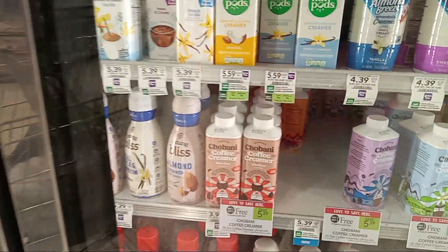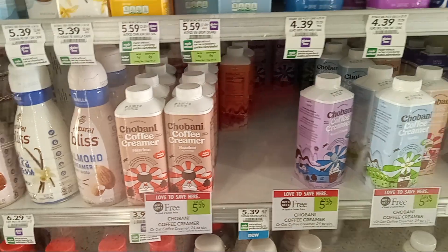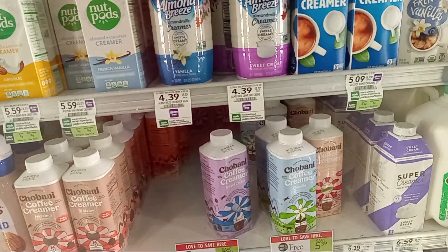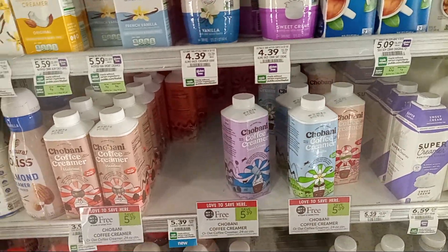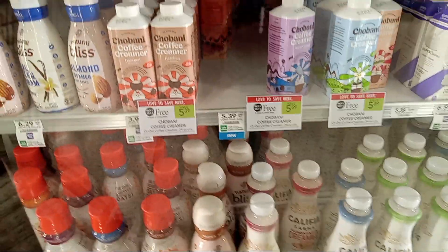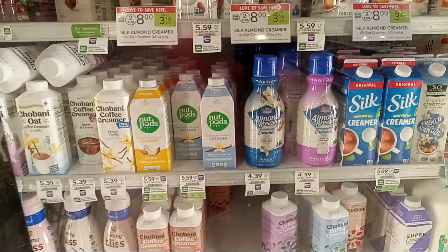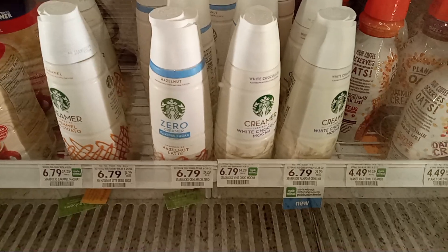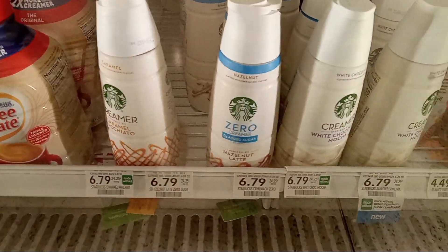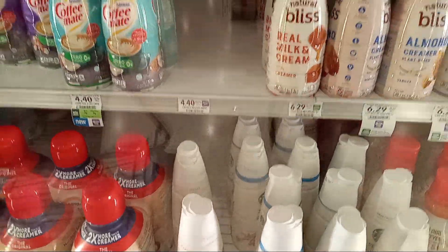They also have the Chobani creamers on sale - buy one get one. This is the time to rack up at Publix when things are buy one get one. White chocolate raspberry - that is good y'all, that is real good. They also have the Starbucks zero creamers - white chocolate mocha is amazing.